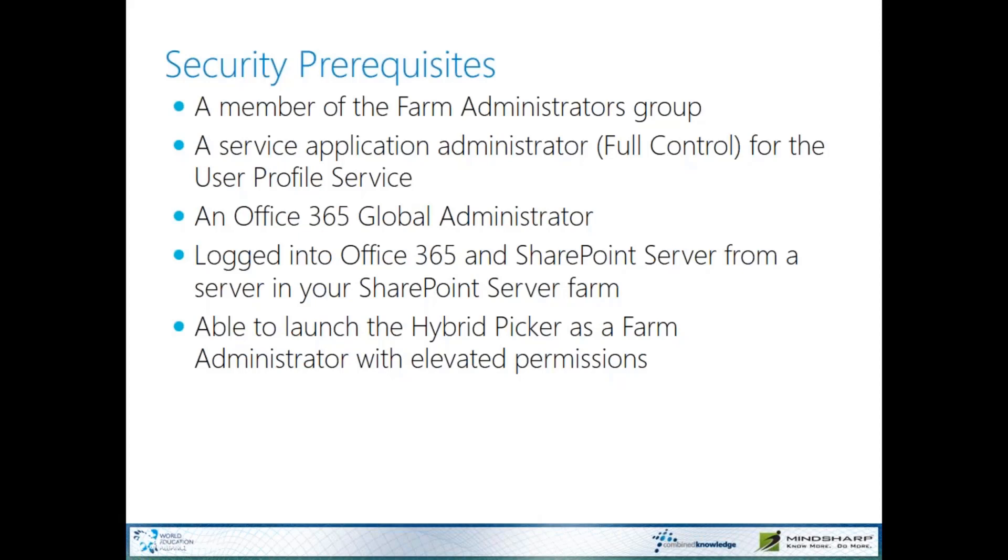From a security perspective, if you want to configure hybrid and run the hybrid picker to configure these hybrid workloads, you need to be a member of the SharePoint farm administrators group, have full control of the local user profile service, and have an account that is a global administrator in Office 365. You have to be logged into Office 365 and SharePoint at the same time, because the hybrid picker is going to drop an installer onto your SharePoint box and do all the configuration for you. You also have to launch the hybrid picker as a farm administrator with elevated privileges.